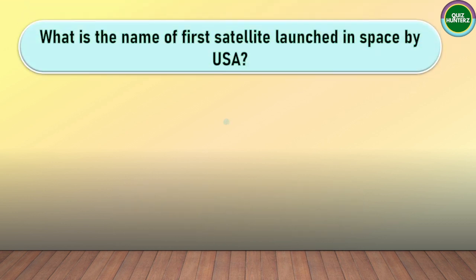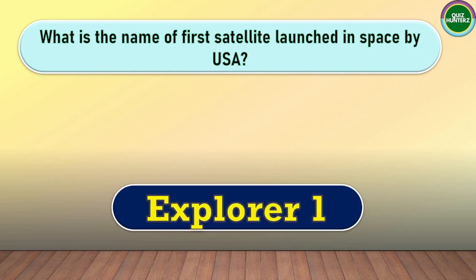Next question. What is the name of the first satellite launched in space by USA? The correct answer for this one is Explorer 1.